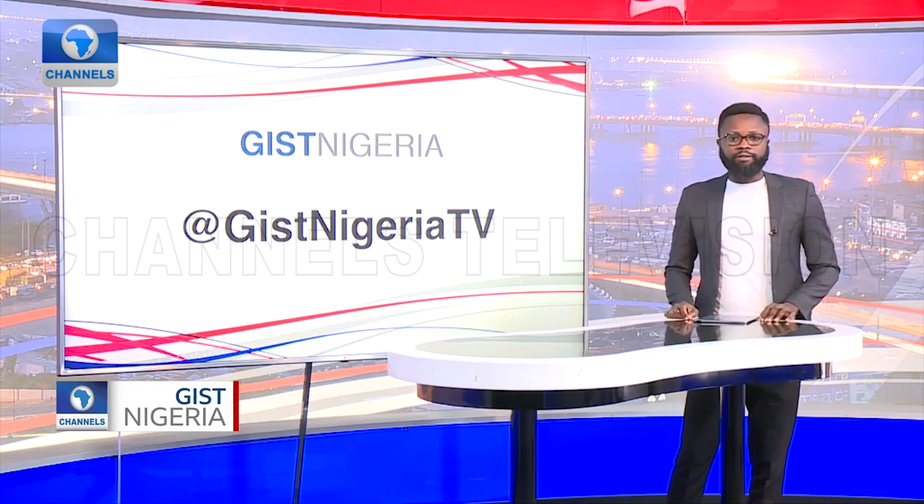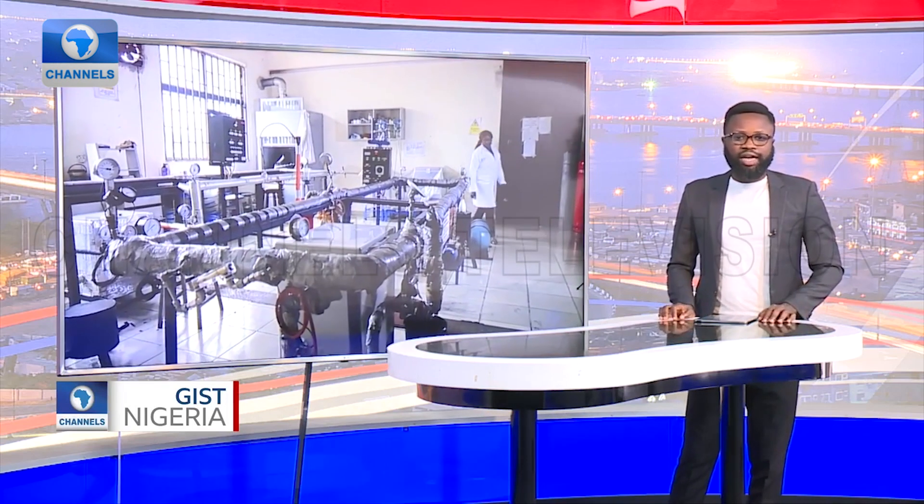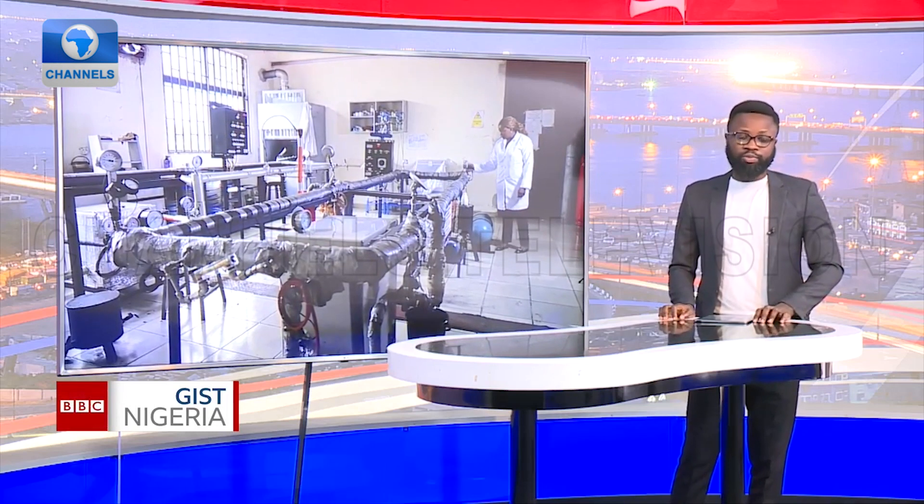Still on the environment. Let's tell you about how a Nigerian researcher has provided a local solution to a major oil exploration problem.